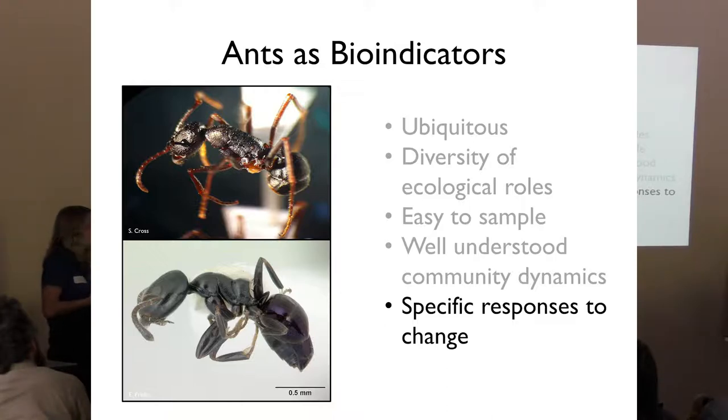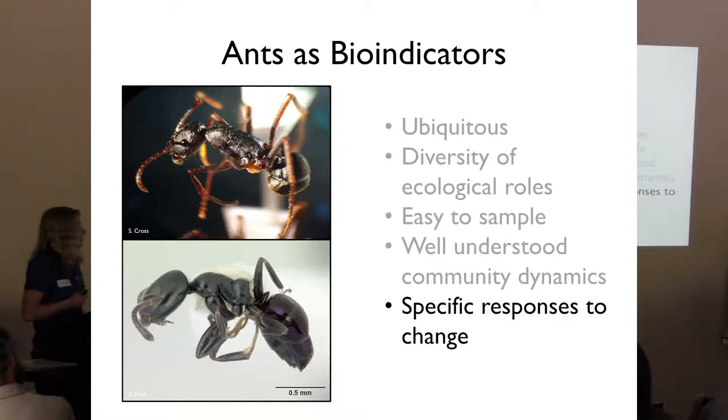Ants are also good bioindicators because they have well-known specific responses to change — different groups respond differently to disturbances. For example, Iridomyrmex species are generally thought to be increasers, meaning their numbers will generally increase following a disturbance to the habitat. Other species like Ochetellus generally have more specific needs and will most often respond negatively to environmental change.